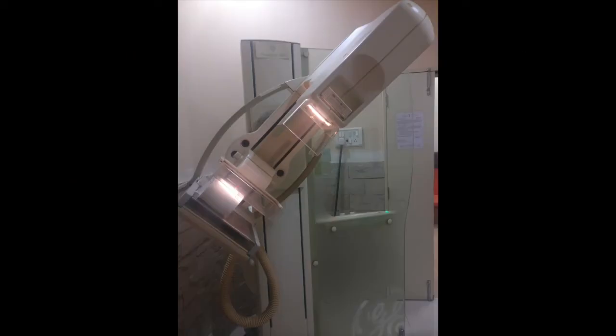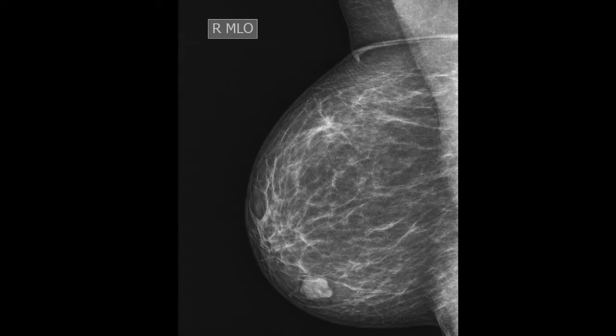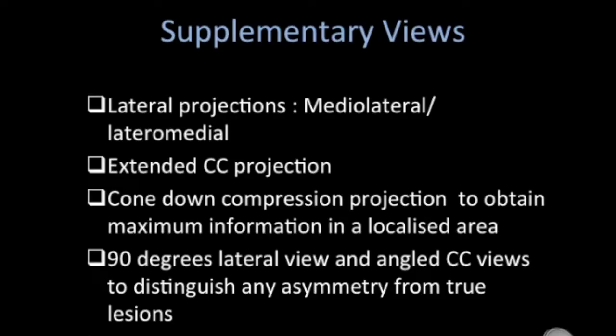For the MLO view, the C-arm of the mammographic unit is rotated to 45 degrees for most women so that the cassette is parallel to the pectoral muscle. The film holder is kept high in the axillary fossa and the patient's arm is abducted at the elbow by 80 degrees. The x-ray enters from the medial side.